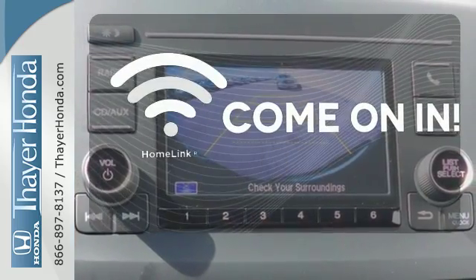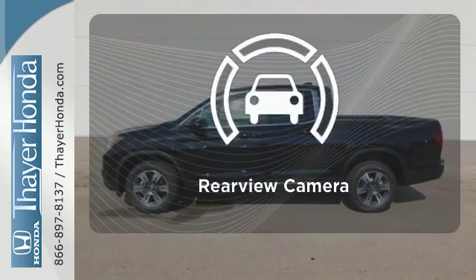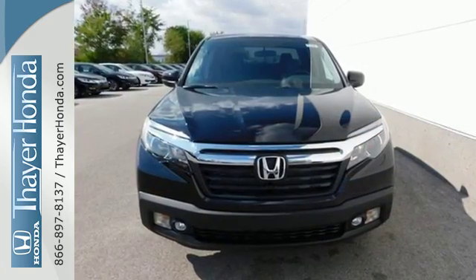Doors open and your path is well lit with Homelink. The heated seats keep you comfortable no matter how cold it is. Hindsight is 20-20 with a backup camera. When it comes to comfort and capability, this Honda works hard for you.